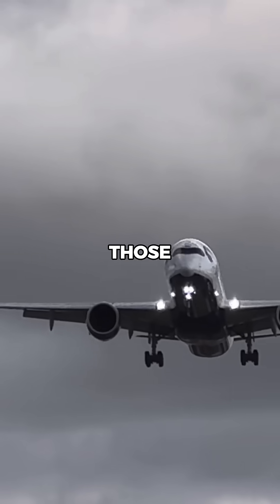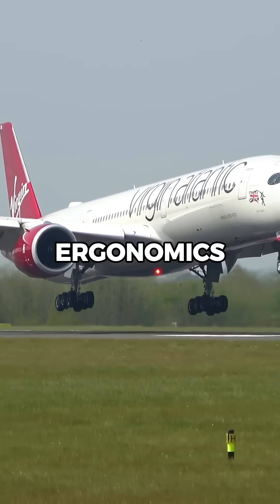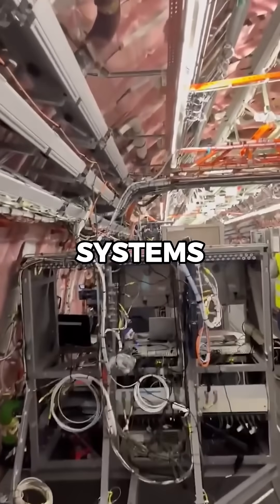The side-stick controllers, similar to those in fighter jets, provide pilots with greater control and better ergonomics but require sophisticated programming and redundancy systems.